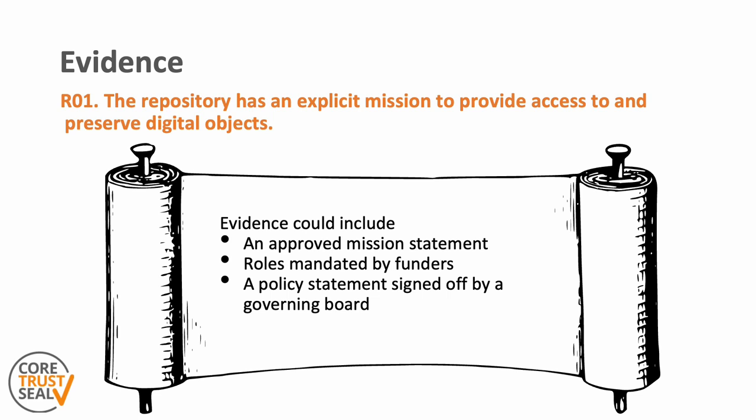Evidence for this requirement could include an approved public mission statement, but also rules mandated by funders or, for example, a policy statement signed off by a governing board, which really shows the approval level. And just as a reminder, the evidence should in principle always be public and online — not just for this requirement, but for all the requirements.